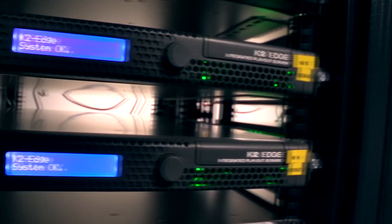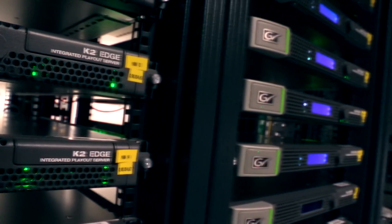The software-driven system runs on IT-based hardware that is optimized to meet rigorous standards of broadcasting. Fewer system components, tightly integrated from a single supplier, mean fewer issues and greater reliability.